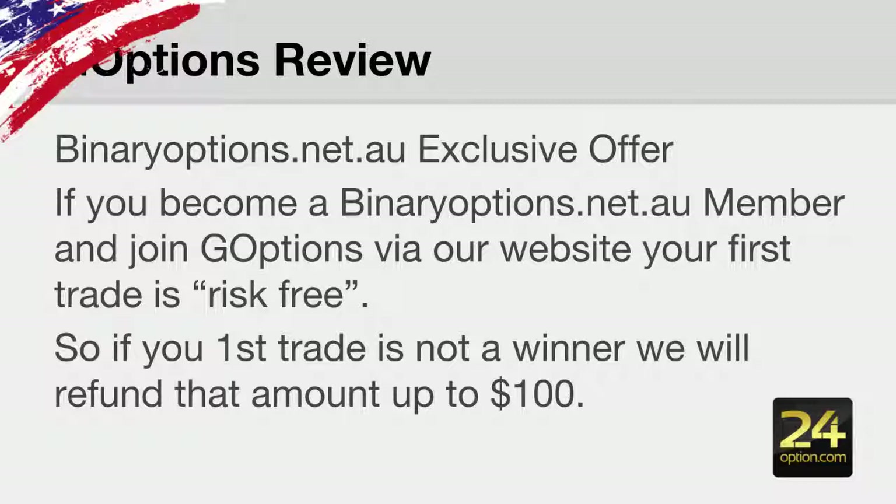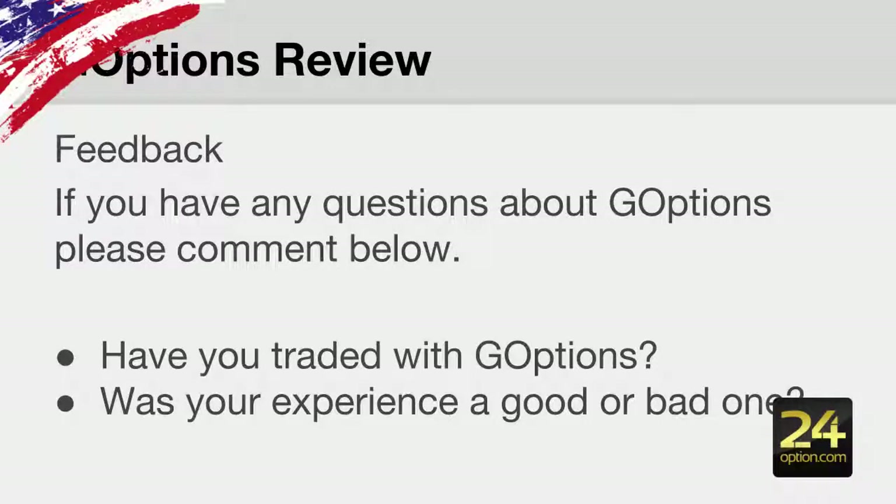binaryoptions.net.au has an exclusive offer: if you become a binaryoptions.net.au member and join GoOptions via our website, your first trade is going to be risk-free. If you happen to lose on your first trade we'll refund that amount up to $100. If you have any questions about GoOptions please comment below — I'd really like to know if you've traded with GoOptions, if you've tried their forex feature or their ladder options, and whether your experience was a good one or bad one.